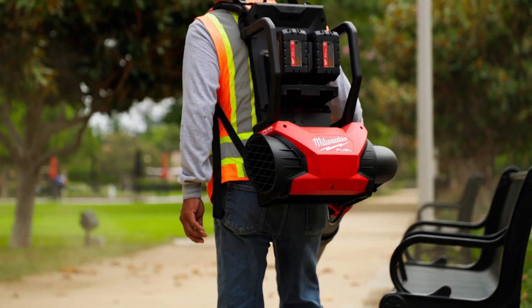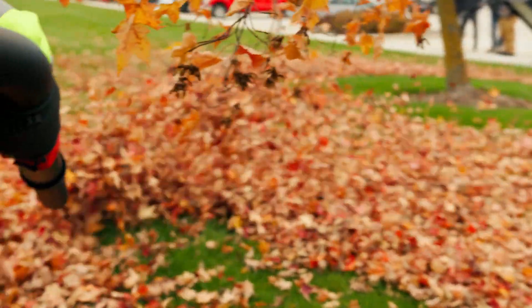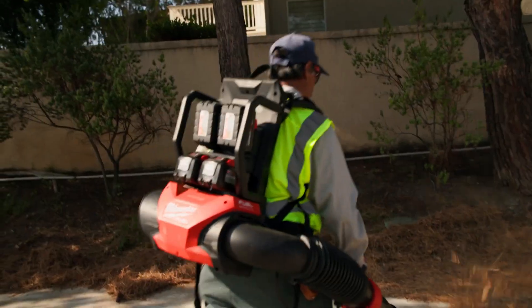Some of these gas blowers on a colder day you have to play with the choke, you have to play with the prime ball, you have to fill it with gas. You just throw a battery in it, you press the trigger and you can start walking. Going from gas to M18 battery, that's going to eliminate noise dramatically.